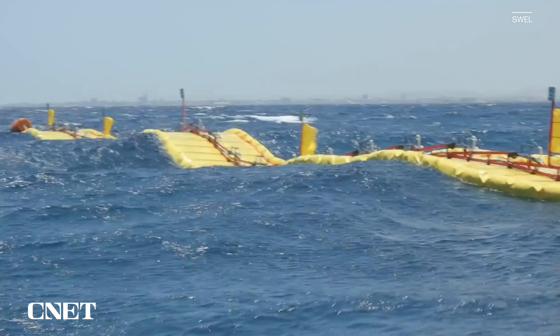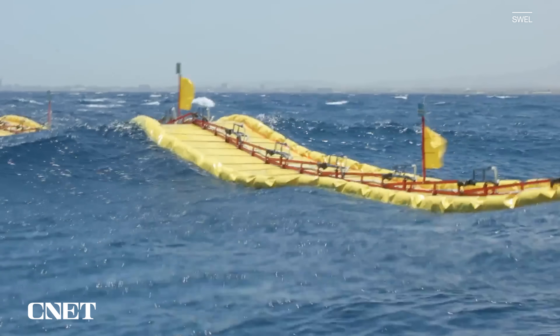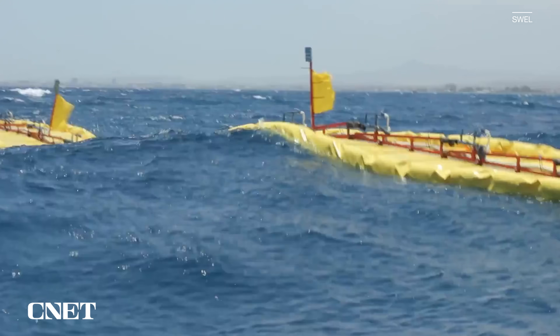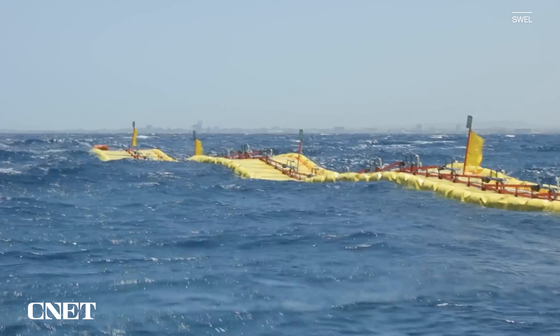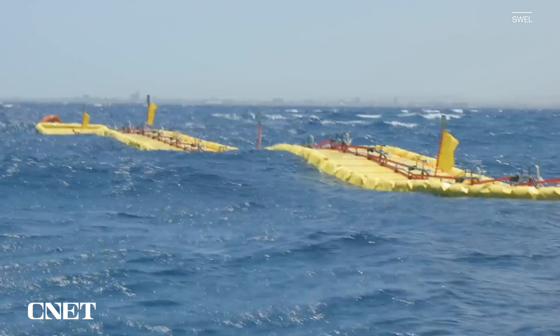Alex says that a case study prepared for one of these larger units operating off the coast of Scotland, where waves were an average of three meters tall, estimated 140 gigawatt hours of energy harnessed annually. We're talking power station levels of production from a single system.